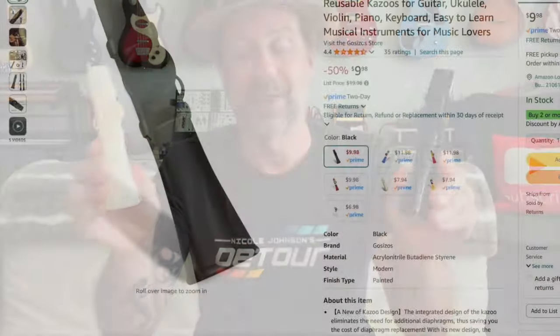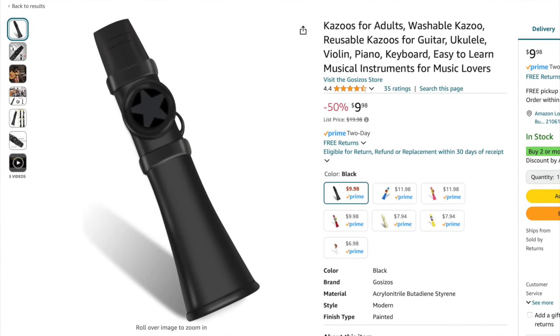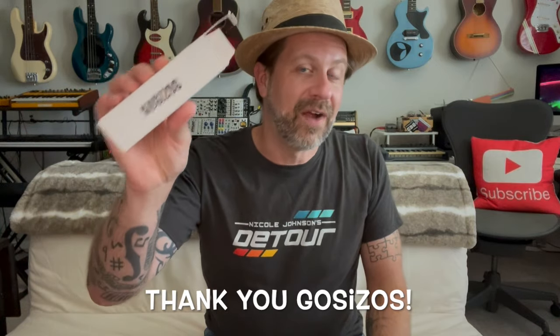So are these the best kazoos on the market? I don't know — that's a hard thing to say because it's really very interpretive. But are these good kazoos? Absolutely. If you are interested in one, they do sell them on an Amazon store, and I'll go ahead and put that link in the description below. I really want to thank the folks at Gosezos for finding the Kazoo Fridays playlist, watching them, feeling like I was confident enough to review these products, and then sending them to me. I really appreciate that. Thanks for tuning in, I'll see you guys soon.